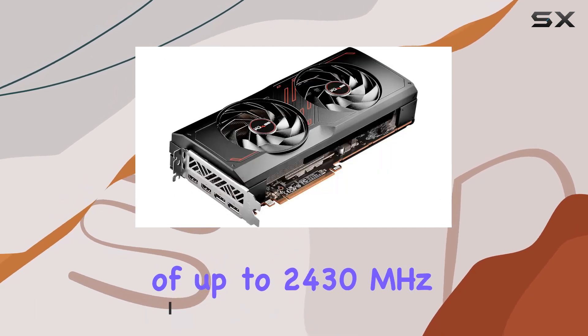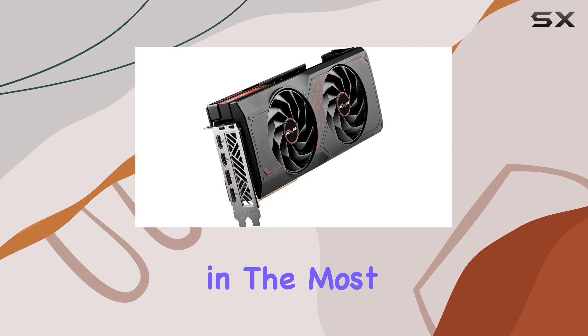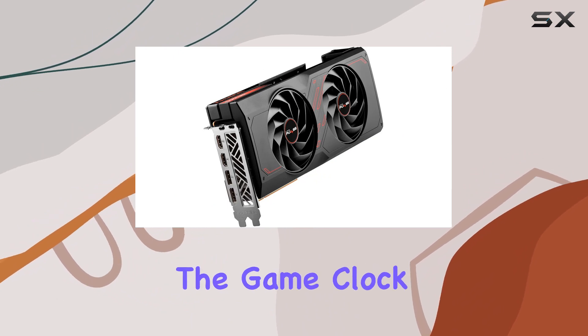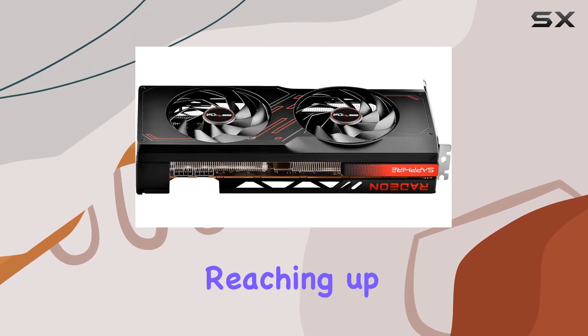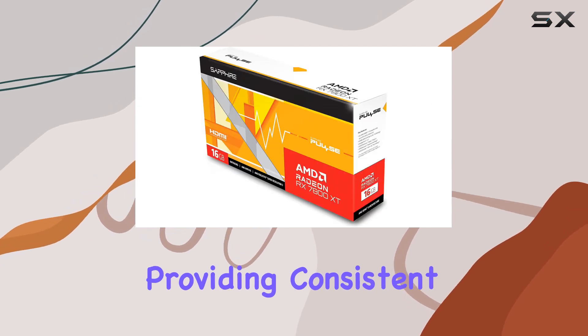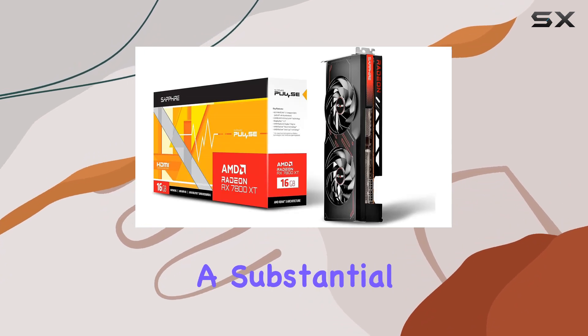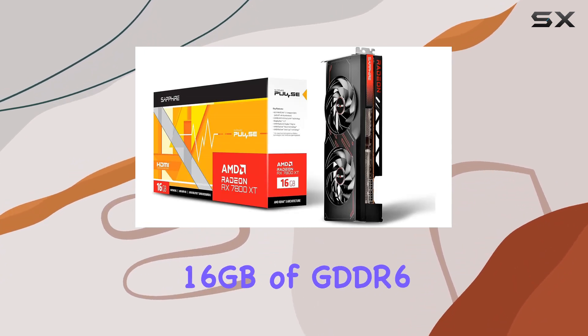Let's start with the impressive boost clock of up to 2430 megahertz, ensuring smooth gameplay even in the most demanding titles. The game clock isn't far behind, reaching up to 2124 megahertz, providing consistent performance throughout your gaming sessions.